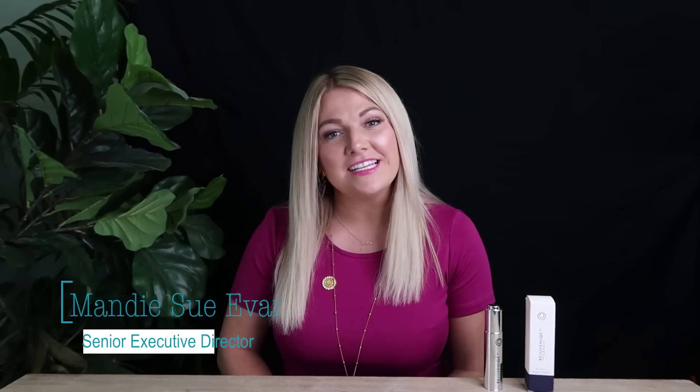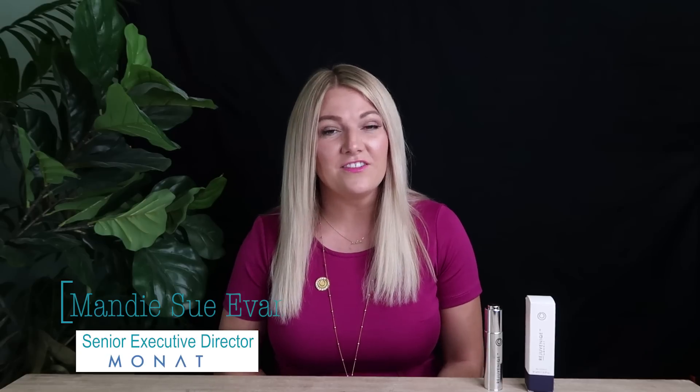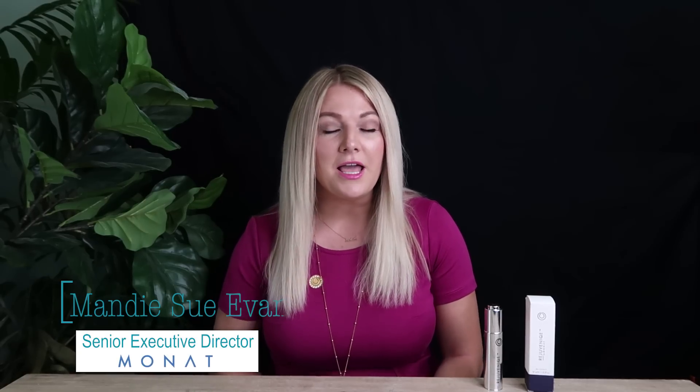Hi you guys! I am Maddie Sue Evans. I am a Senior Executive Director with MONAT Global. I am excited to be here today to share with you guys all things MONAT and what we offer. This video is going to go over all 27 of our products — what we provide, what comes with what, and how you can mix and match everything. So we're going to get right into it.